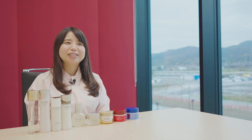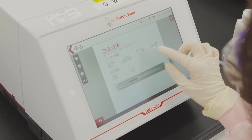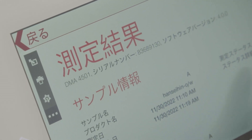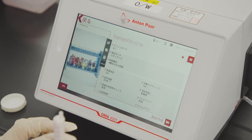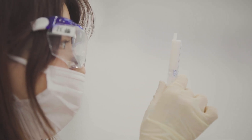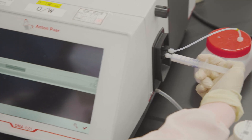The touch panel can be operated in the same way as the smartphones we usually use, so it is easy for anyone to use and understand. The measurement speed is faster than before. By optimizing the speed of measurement, I can get stable data for sunscreens and other liquid samples containing powders that tend to settle down.